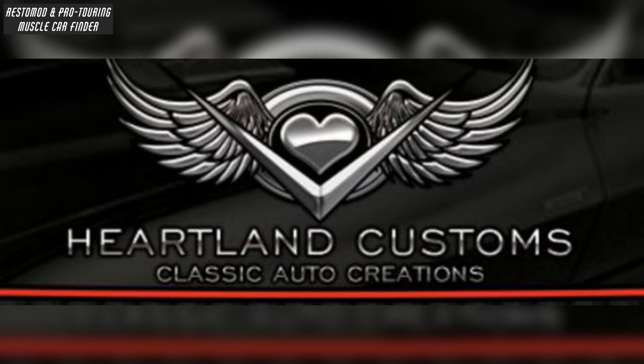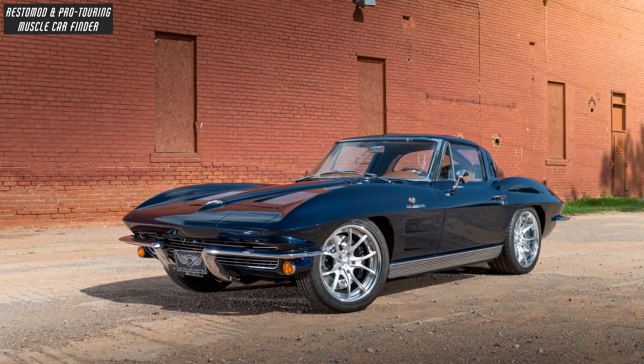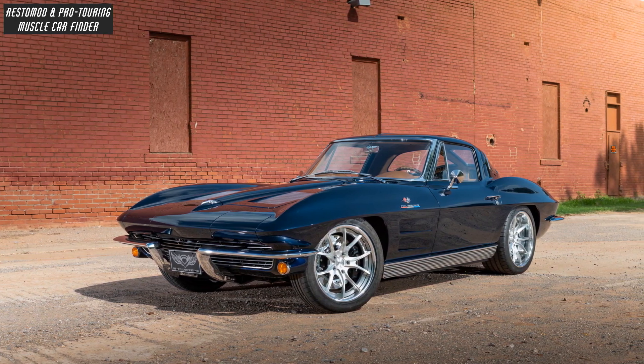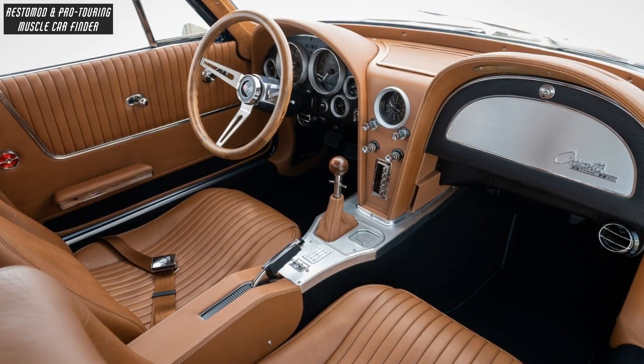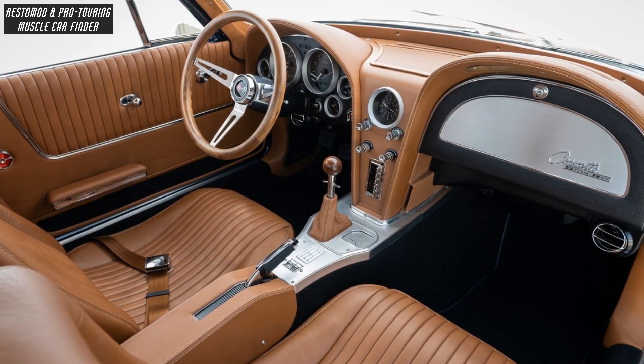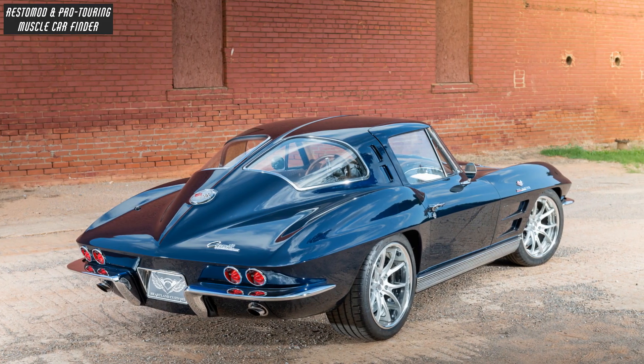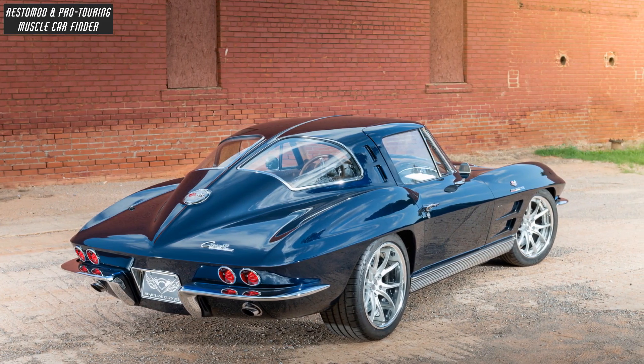In this video, we showcase a Heartland Customs-built Ristomo 1963 C2 Corvette Split Window Coupe owned by Mike Dorvillier, with a Retrosound Stock Look Head Unit, Retrosound Dual Voice Dash Speaker, Kicker 6.5-inch Speakers and Kicker 10-inch Sub, and Borla Prox-S Mufflers giving the C2 a throaty, muscular tone.